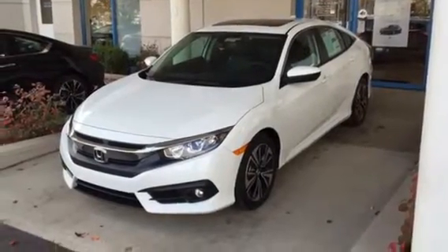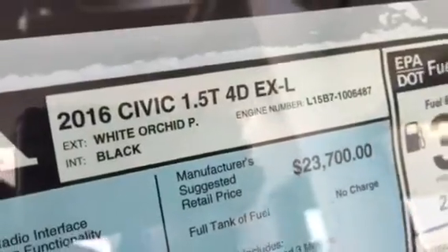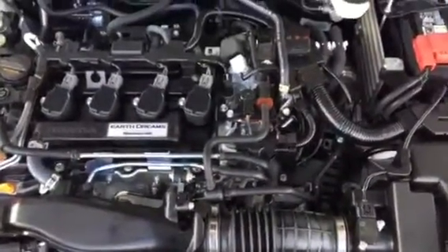Okay guys, here it is — 2016 Honda Civic EX-L, 1.5 liter turbo. Oh man, yes! The leather looks so much better. Definitely a game changer, let's check it out.